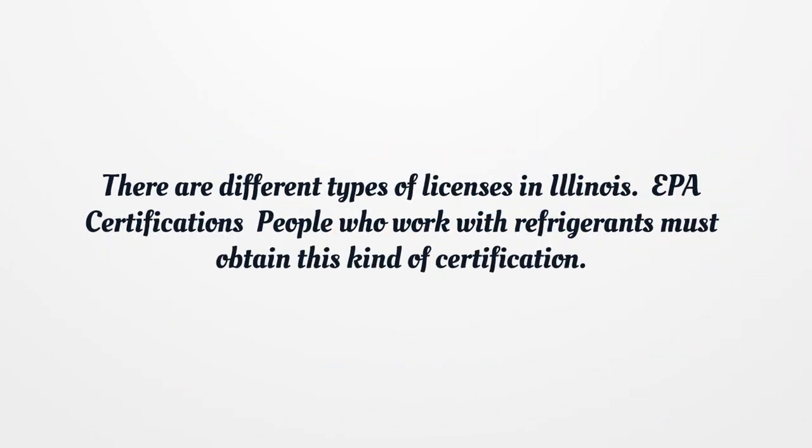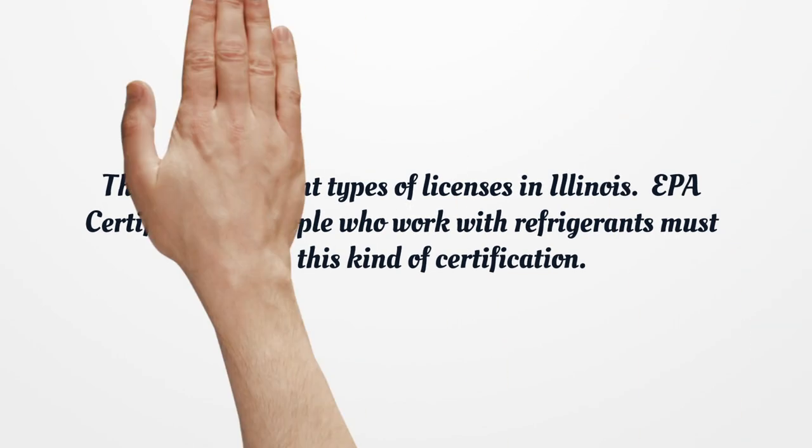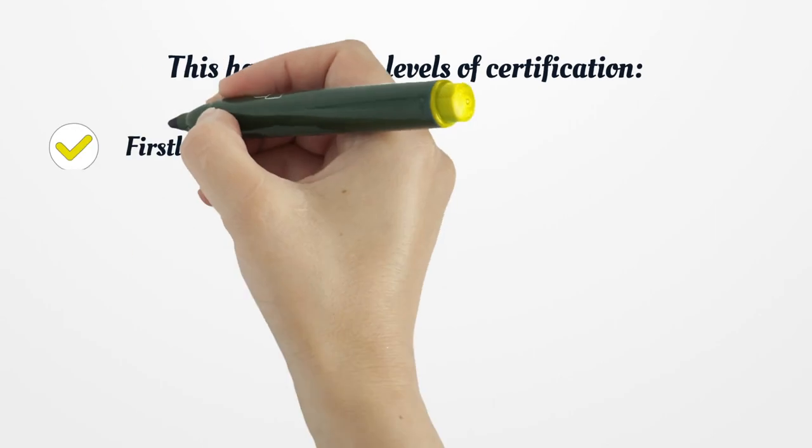There are different types of licenses in Illinois. EPA Certifications: people who work with refrigerants must obtain this kind of certification. This has different levels of certification.